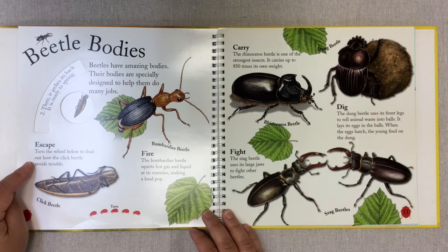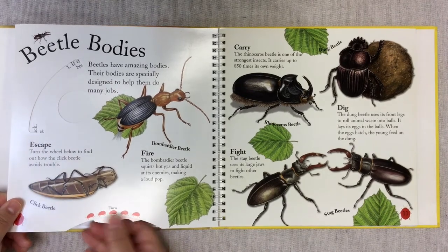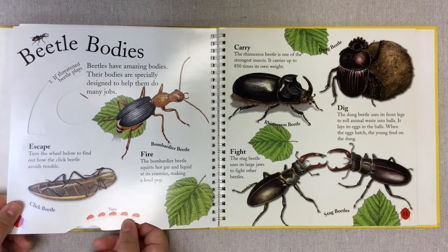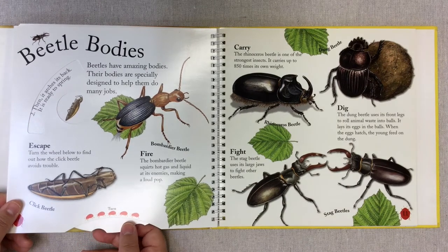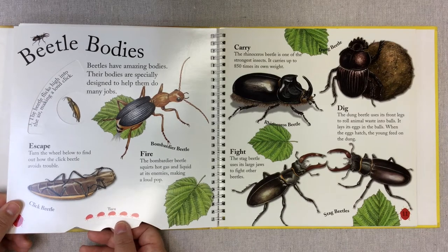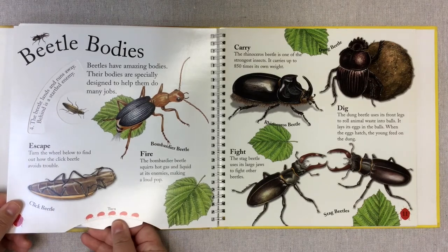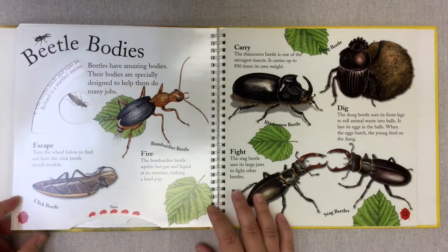This is a click beetle. Turn the wheel below to find out how the click beetle avoids trouble. If threatened, the click beetle plays dead — interesting, like an opossum. Then it arches its back, ready to spring back to life. The beetle flicks high into the air making a loud clicking sound. The beetle lands and runs away behind its startled enemy. It pretends to be dead and then takes off — an interesting defense mechanism.